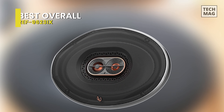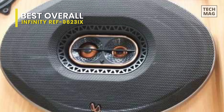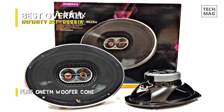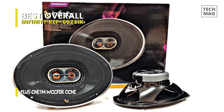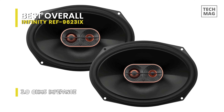Best overall: Infiniti REF 9623iX. I purchased this set of speakers to go in the soundbar of my Jeep JK. It was effortless to install using the speaker wire adapters from Metra. I also filled the speaker bar with polyester film. I can't tell you how much difference they would make in a JK with the stock head unit, but I could hear a big difference with my Kenwood head unit.